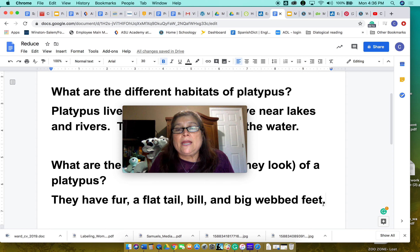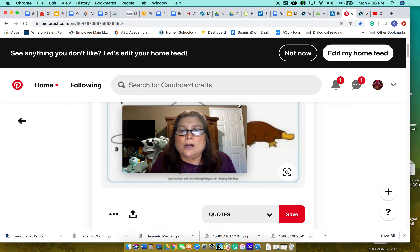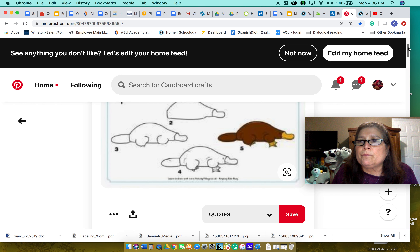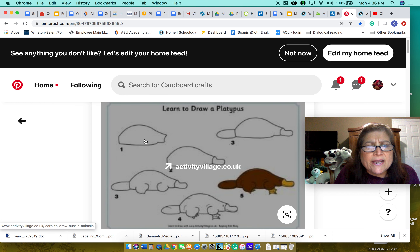You're going to draw a platypus and make a diagram. You're going to draw the bill and point out where it is, and the flat tail, the fur, and all that. If you don't know how to draw a platypus, here's how.